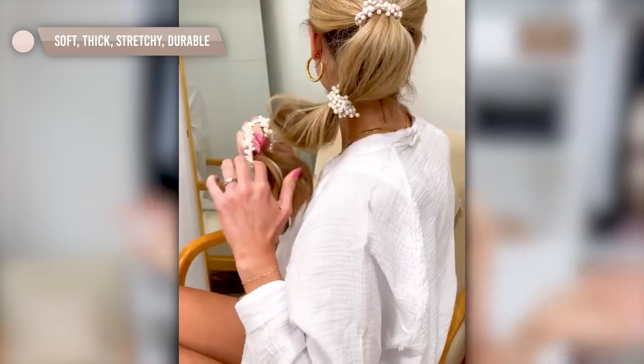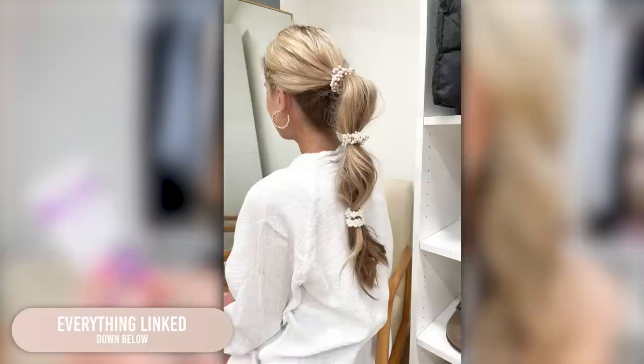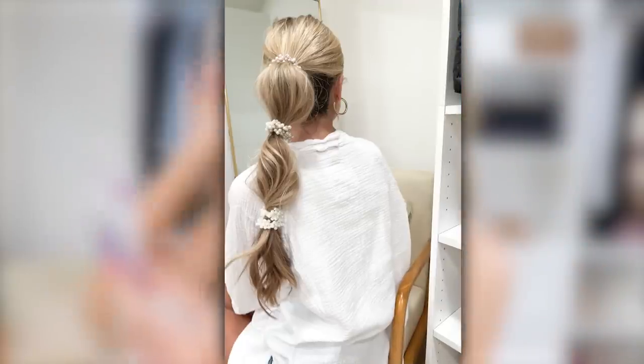I found these super cute pearl hair ties on Amazon, and I thought they'd look so cute in a bubble braid — you'll be finding me in this hairstyle all summer. It gets your hair back when it's hot and is a fun, unique spin. You'll get so many compliments. The key is to first use clear elastic ties to secure the braid, then place the pearl ties on top so they don't slide and stay in place.